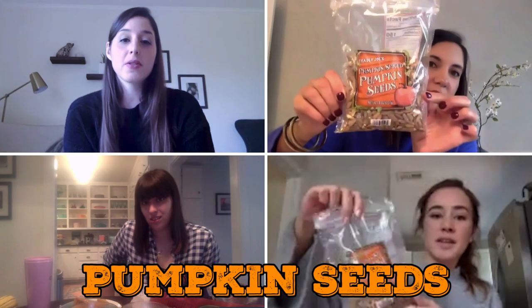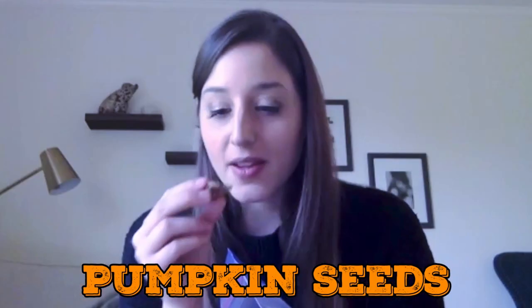We forgot one. Are these supposed to be sweet or savory? They're definitely sweet. They feel crunchy, like they have a coating. Damn, those are delicious. They're almost like candied nuts. I would like these on a salad. I like that.